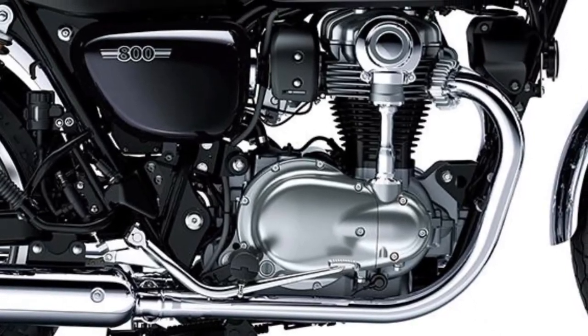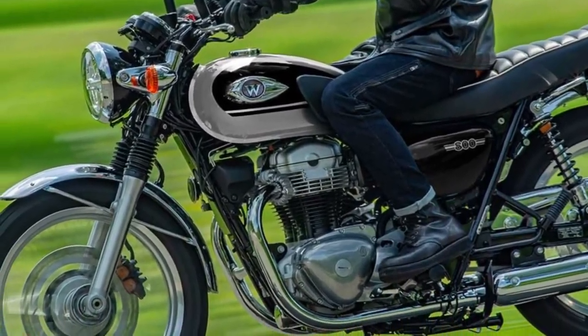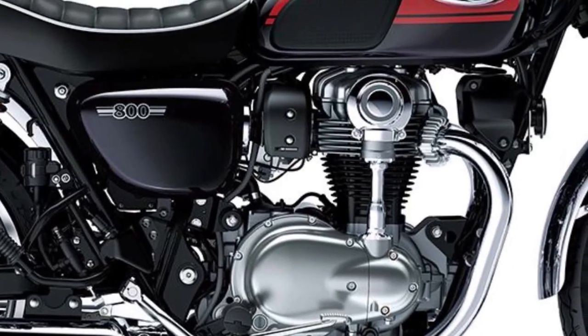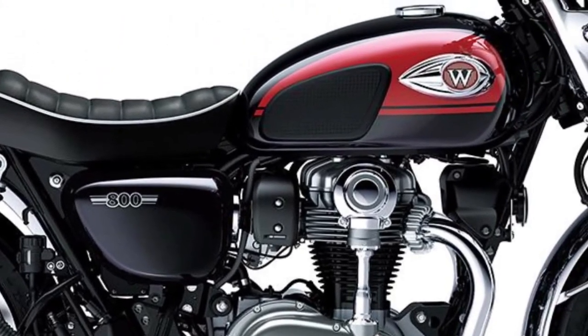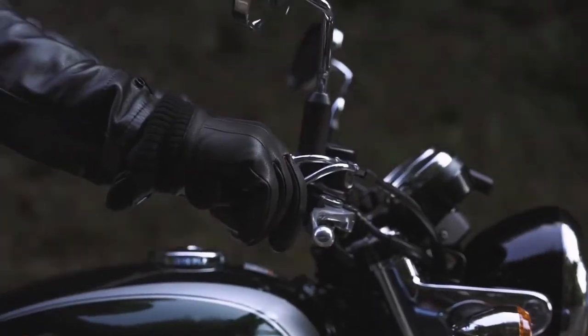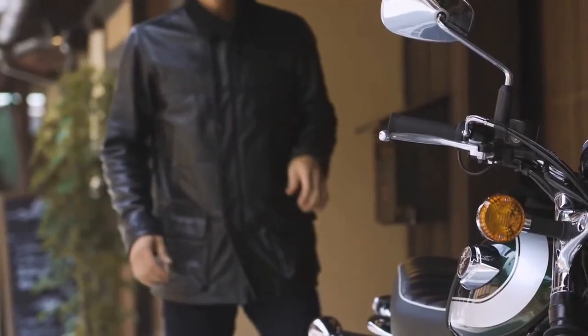The W800 ABS is the closest throwback to the look and feel of Kawasaki's original iconic W1 model of 1966. Although thoroughly modernized, it provides riders the classic feel of a 60s-era machine with the pulse of a throaty, retro, air-cooled, vertical twin engine.